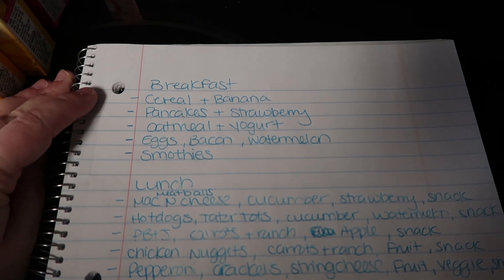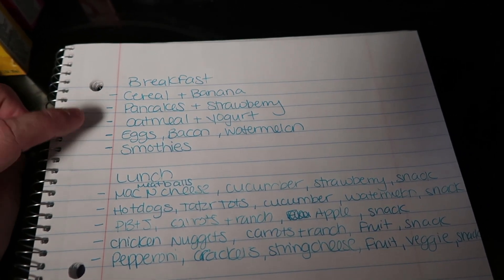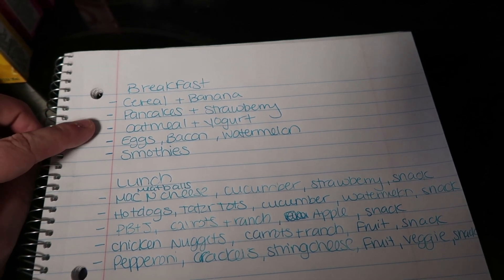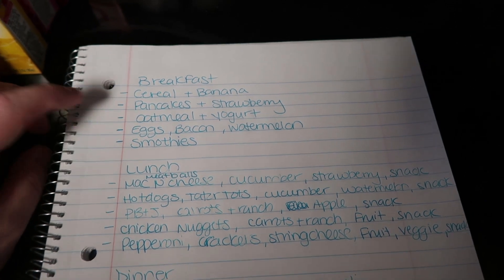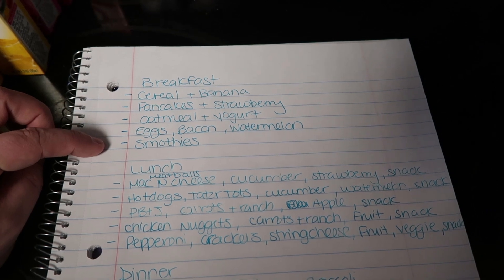For breakfast we're going to have cereal with a banana, pancakes and strawberries, oatmeal and yogurt — I'm actually going to be making oatmeal in my Instant Pot for the first time and I'll share that recipe in April. Then we have eggs, bacon, and watermelon. And then we're going to have some smoothies.